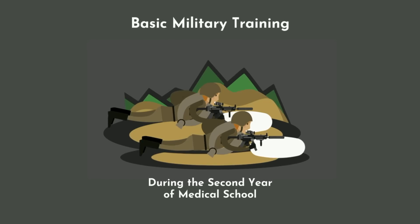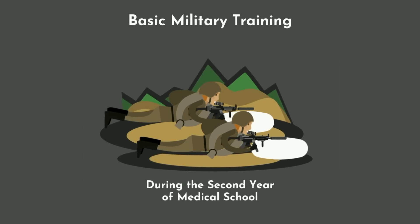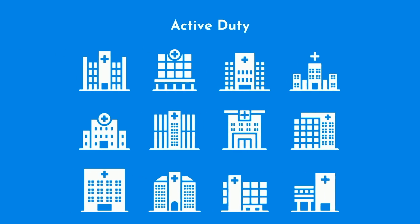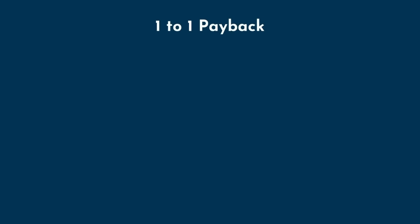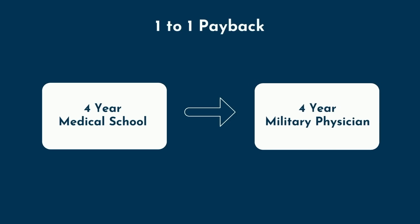As an HPSP recipient, you will have basic military training, most commonly during your second year of medical school. During your clinical years — meaning third and fourth year — you are usually granted the opportunity to become active duty and rotate at military hospitals if you choose. The United States military paid for your medical school education, so there's a one-to-one payback in service. That means if you graduate after the traditional four years, you are required to serve as a physician in the military for at least four years after completing your training.